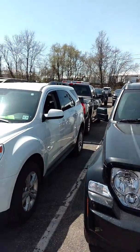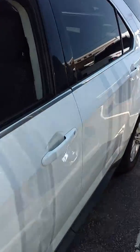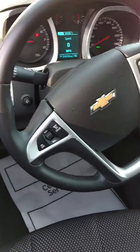This is a white 2014 certified. Apologize about the glare here. Nice interior, touch screen radio, backup camera, Bluetooth, cruise control.